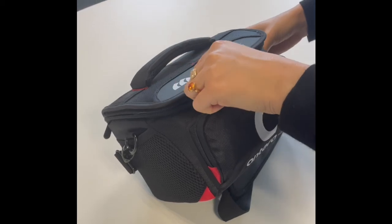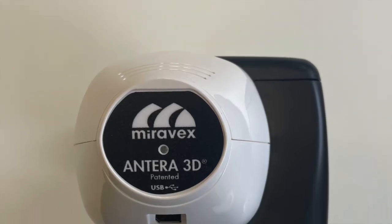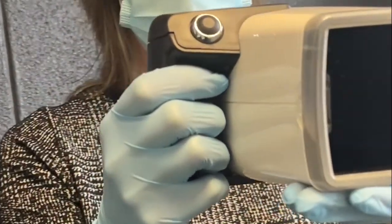A new and exciting addition to the skin analysis suite is the Miravix Anti-Area 3D camera. This cutting edge device and software allows for the analysis and measurement of wrinkles, texture, and pigmentation, among many more parameters.